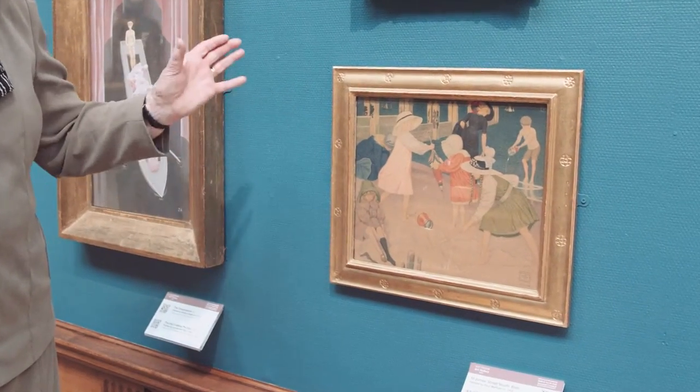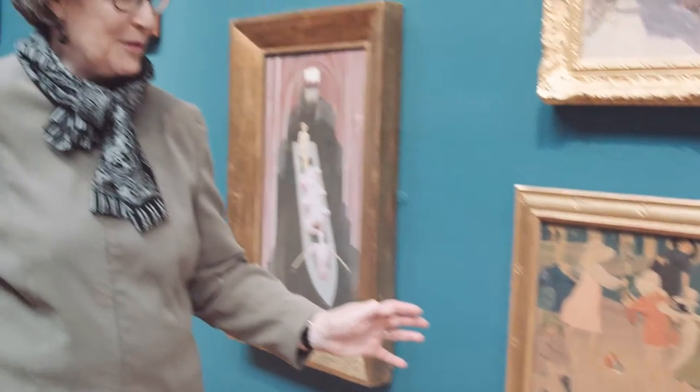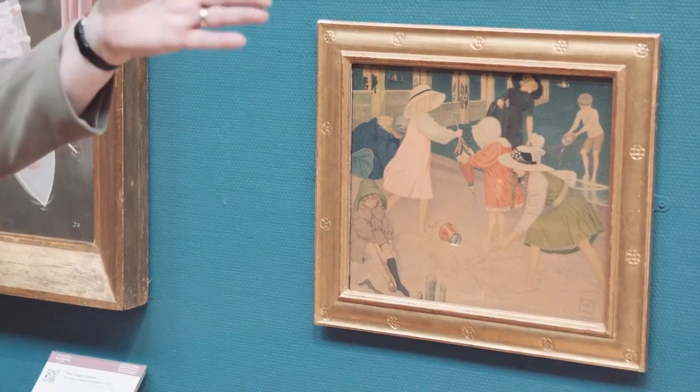I just find it a delight to come into the gallery and go straight to this picture which I know and love so well, and to realise that by adopting this picture I made it possible for other people to enjoy the things I enjoy about it — the activity, the colour, and the beautiful frame.